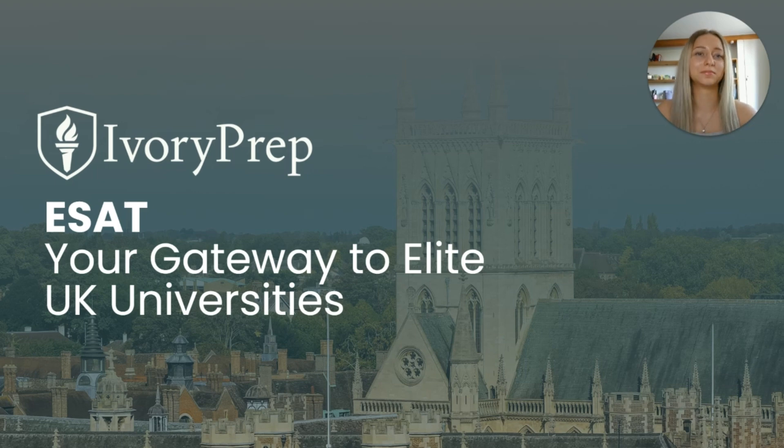Hi everyone and welcome to the channel. My name is Laura and I'm part of the team at Ivory Prep, which is a specialist organisation that helps students prepare for Oxbridge and other top UK university admissions. We support students through admissions tests like TMUA, MAT, STEP, and now the new ESAT.